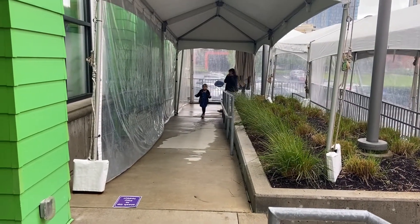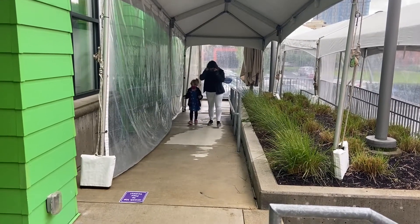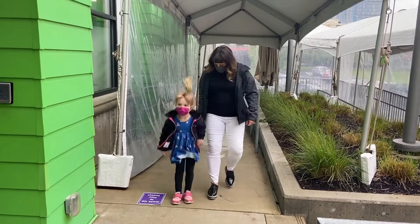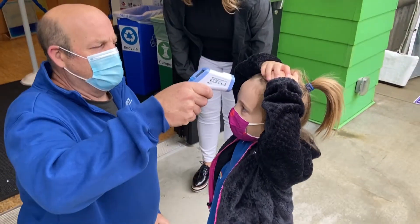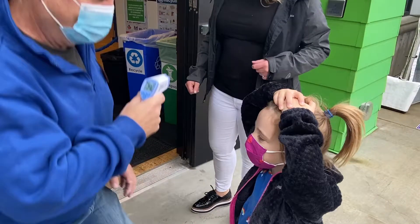Make sure that your mask is on before you reach the door. Wait at the top of the ramp and a staff member will call you forward to check your temperature. We check your temperature using a touchless forehead thermometer, in the same way that our staff is checked every time they arrive at work.